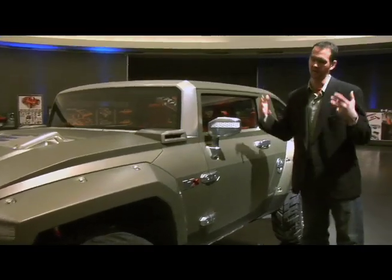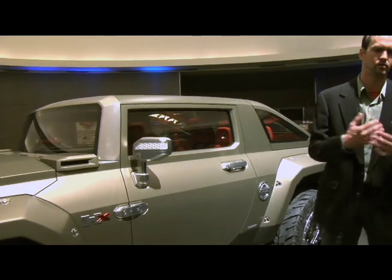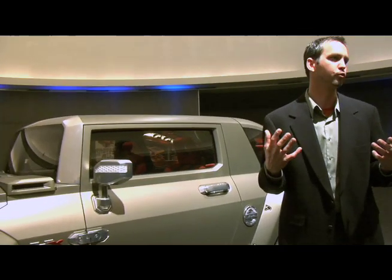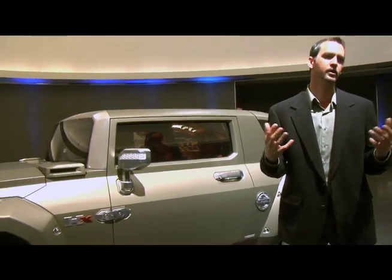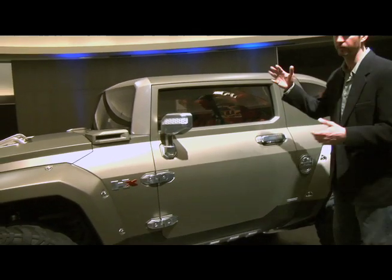As we go rearward, one of the key elements this vehicle stands for — technically we would call it a two-door, four-passenger, compact, open-air, extreme off-road capability concept. So a little bit about the open air...